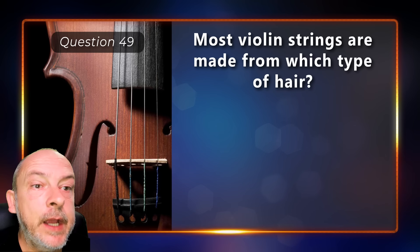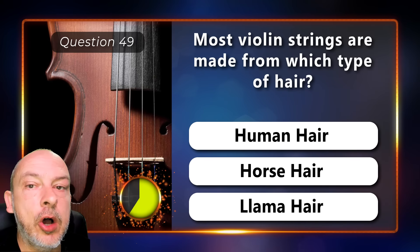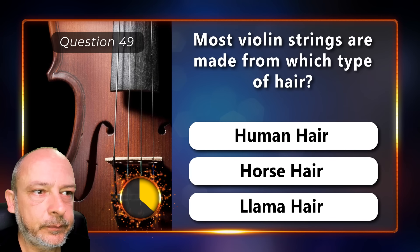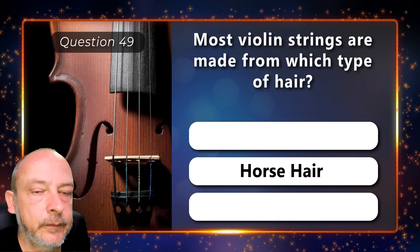Most violin strings are made from which type of hair — human hair, horse hair, or llama hair? Horse hair.